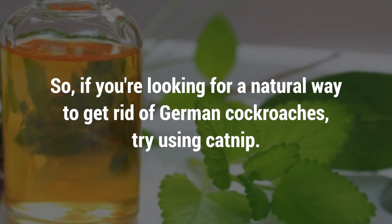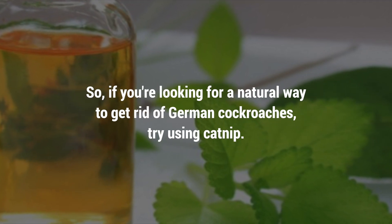So, if you're looking for a natural way to get rid of German cockroaches, try using catnip.